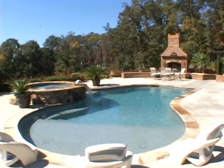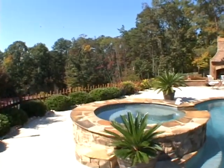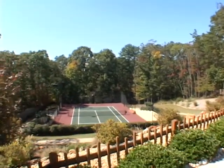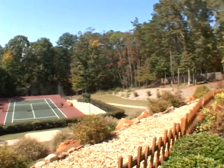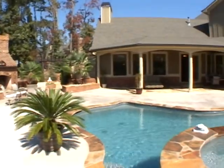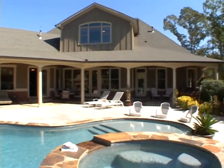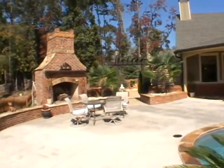As we continue to take a stroll, notice also the tennis courts down below. The lot is also fully fenced. Adjacent to the pool, you'll also find a fireplace perfect for gathering.